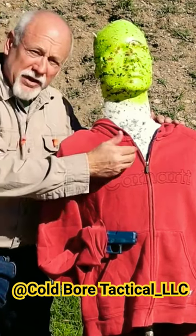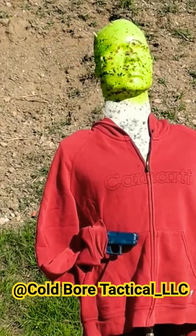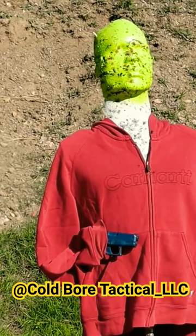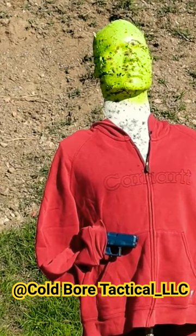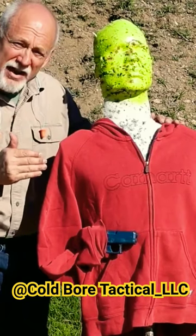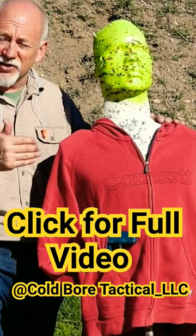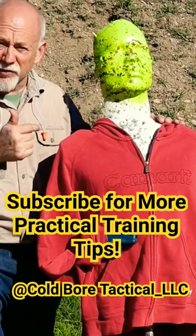Keep in mind the unfortunate reality: even if you're delivering an accurate volume of fire high up into the thorax of your target, you may or may not see an immediate physiological or psychological response. Therefore, we want to continue to deliver accurate fire until that threat has stopped doing whatever gave us the justification to immediately use deadly force in defense of ourselves or others.